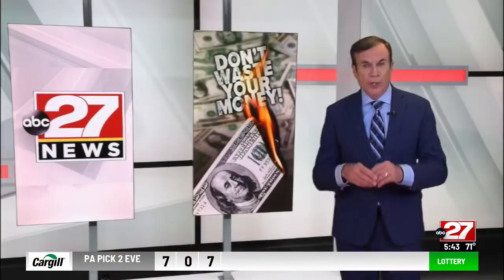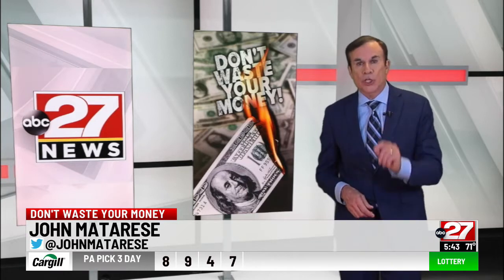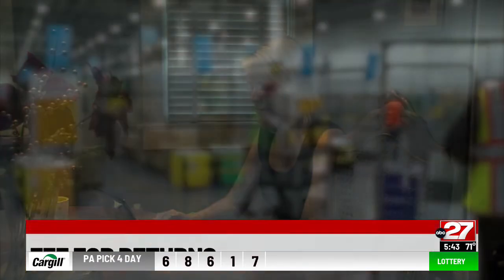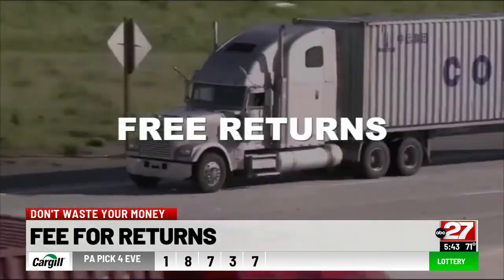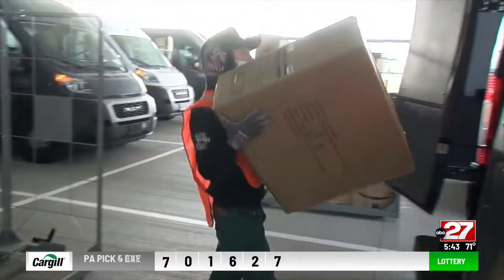A caution before you do your holiday shopping online. A growing number of retailers are now charging for returns as a result of high shipping costs. For years, online shoppers have become used to the words free shipping and free returns. But as shipping costs soar, many stores this year are dropping that second offer and are now charging a fee to return merchandise.